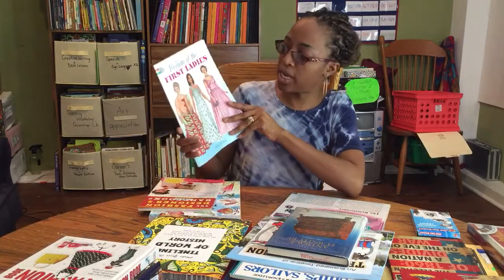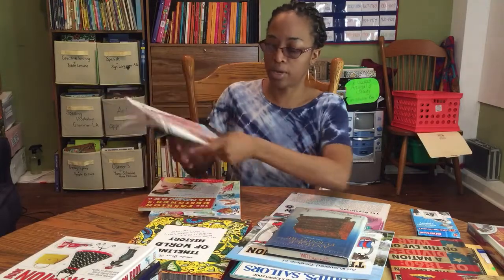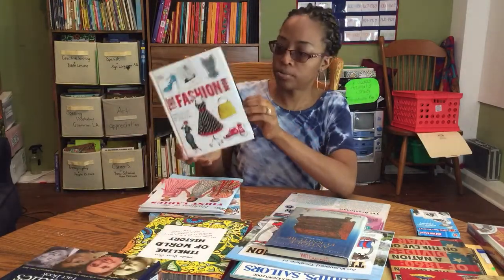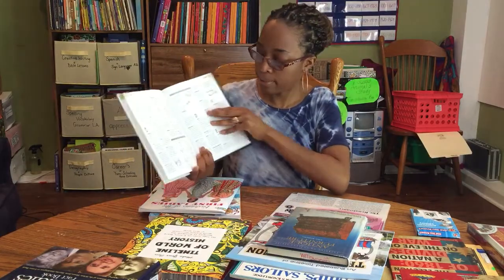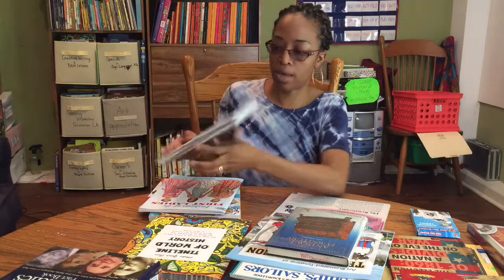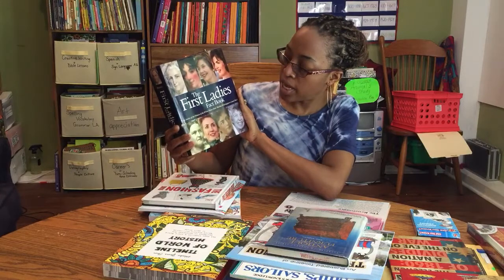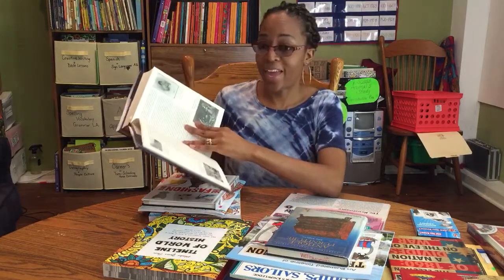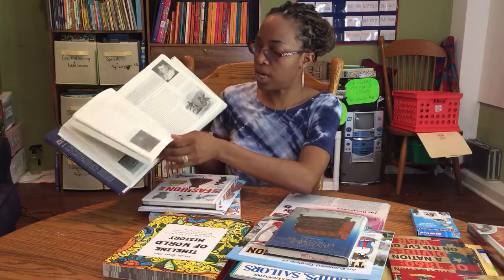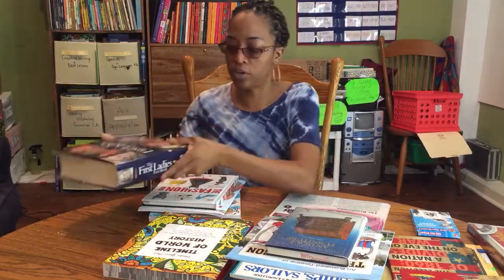I got her this First Ladies Fashion coloring book covering different time periods. She also has this DK fashion book talking about fashion during different time periods, and she also has the First Ladies Facts book, which covers all the various time periods and tells you different interesting facts about each First Lady.